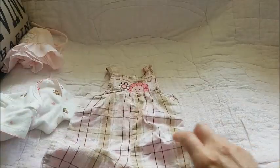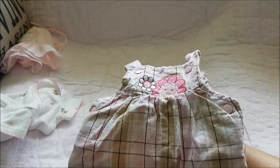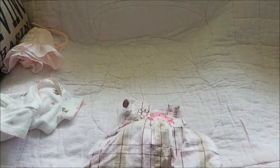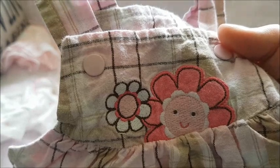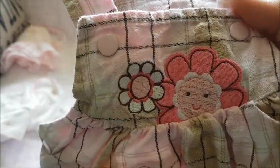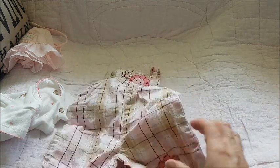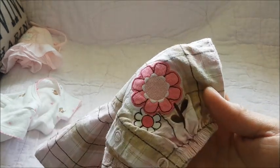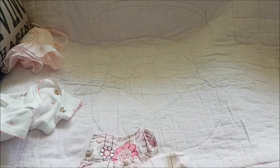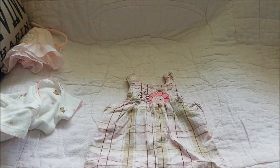Here is her pants - an overall pant set. They are light pink plaid with a light beige, kind of a light, light brown - khaki brown. There are embroidered flowers on the front; one of the flowers has a happy face. The other flower is white with a pink center, and there are pink snaps on the overalls. They are long pant overalls. At the very bottom near the pant leg cuff, there are two more flowers, identical to the ones at the top. There's nothing on the back - it's just plaid, light pink, beige, and white.